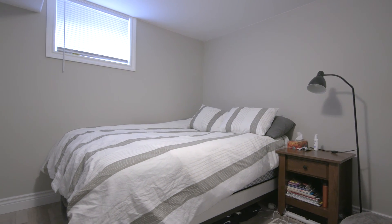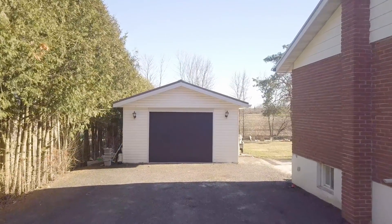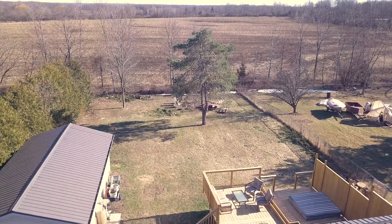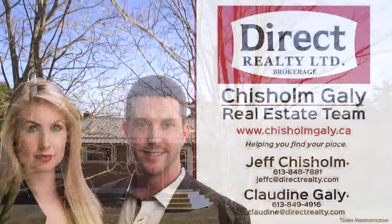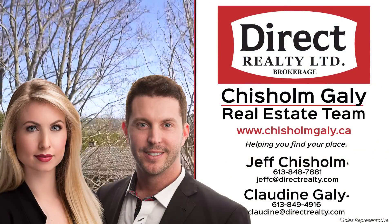The garage is clean and tidy and the backyard is totally fenced with no rear neighbours. For more information, send us a message. I'm Jeff Chisholm, and I'm Claudine Gailey. We're sales representatives at Direct Realty Limited Brokerage. Thanks for watching.